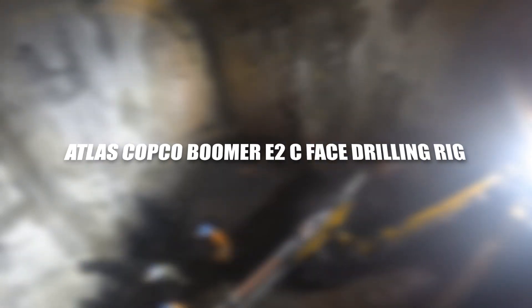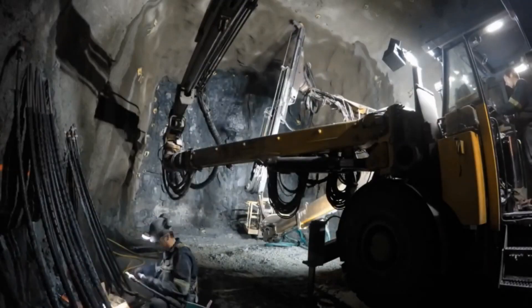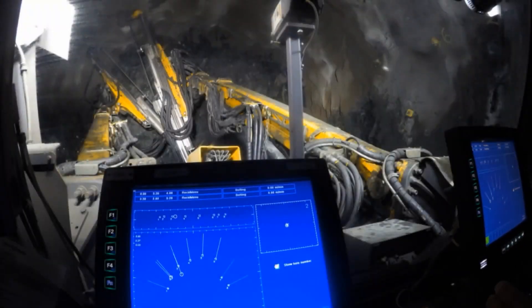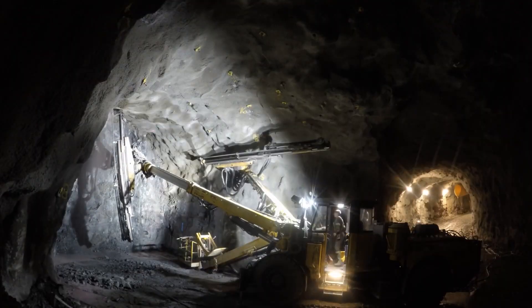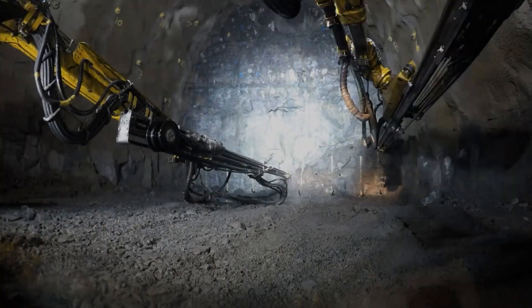The Atlas Copco Boomer E2 Face Drilling Rig is a specialized machine designed for underground face drilling in mining and tunneling operations. It embodies a unique blend of precision, power, and adaptability, making it an indispensable tool in underground excavation.